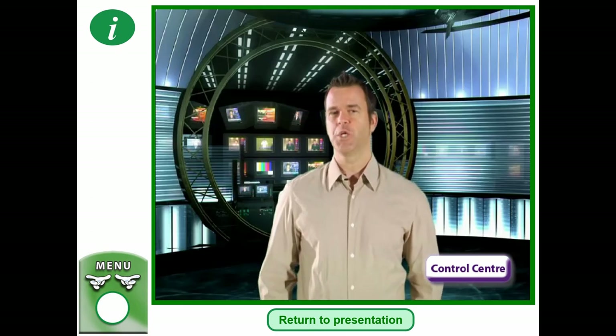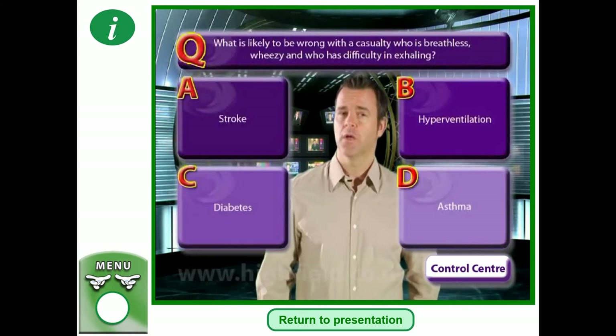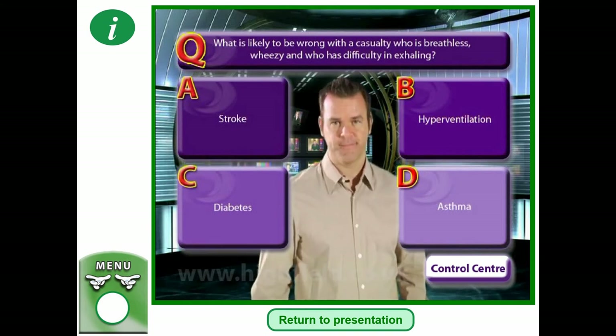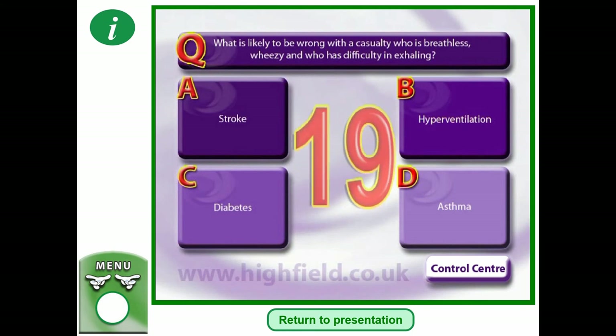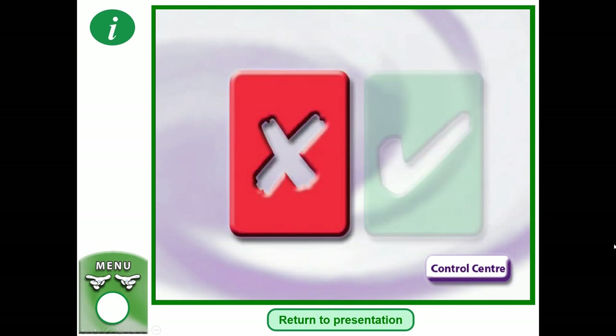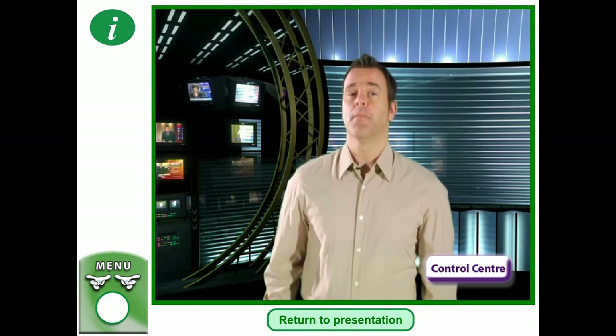What is likely to be wrong with a casualty who is breathless, wheezy, and has difficulty in exhaling? A — stroke; B — hyperventilation; C — diabetes; or D — asthma? Pause the video — what do you think it's likely to be? Breathless and wheezy are most likely the symptoms of asthma, so D is the answer.